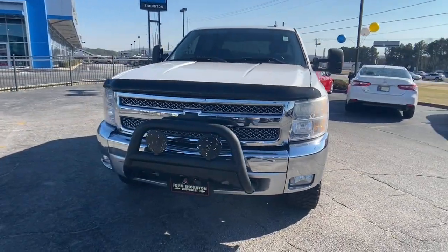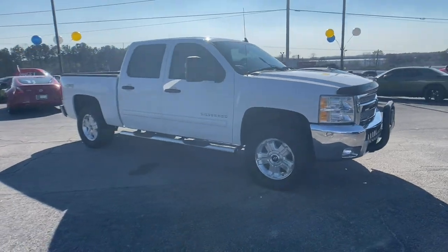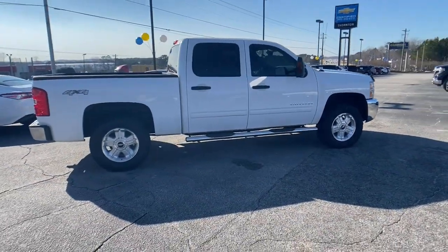Check out this 2012 Chevrolet Silverado 1500. This vehicle still has fewer than 120,000 miles on the clock, so it won't last long.